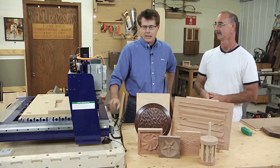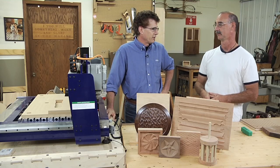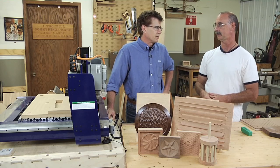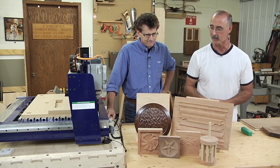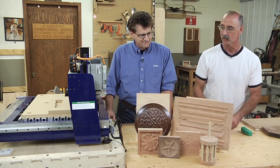The CNC has some unique capabilities because you're able to program it on the computer to start with, and it's also a very precise machine — repeatability is something you can rely on. Speaking of versatile, unique, and precise, Randy brought some great examples, so walk us through the items and the level of complexity per piece.